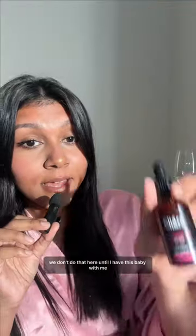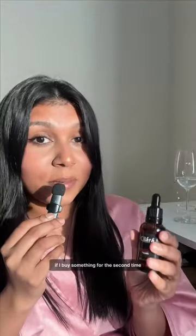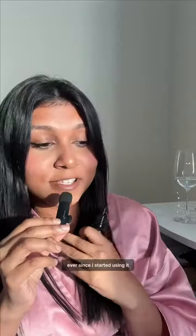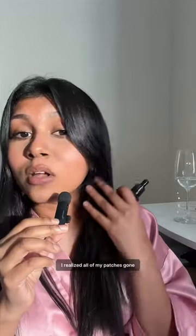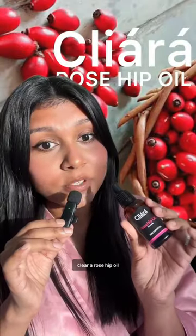No foundation — we don't do that here since I have this product. And for the record, this is my second bottle. If I buy something for the second time, it means I freaking love it. Ever since I started using it, all my patches are gone — bye-bye — and my skin looks healthier.